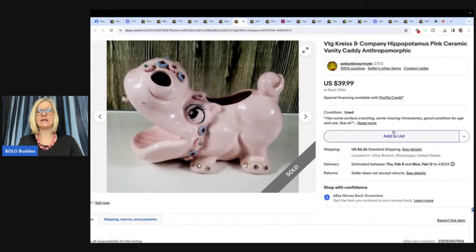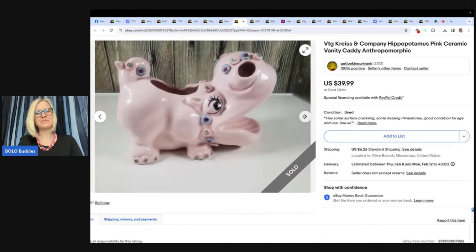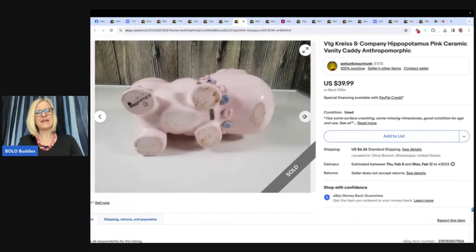The next one comes from Got Junk in Our Trunk — check her out on eBay and YouTube. She's also a moderator of the BOLO Buddies Facebook group and has fantastic WhatSold videos. Vintage Crease and Company hippopotamus pink ceramic vanity caddy — anthropomorphic, meaning it has a face, it's an animal with a face. She purchased this hippo at a yard sale for $2 and sold it for $39.99. It's so cute — and it looks like there's even some bling on the teeth!